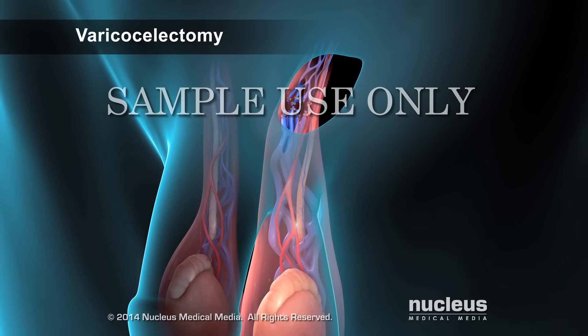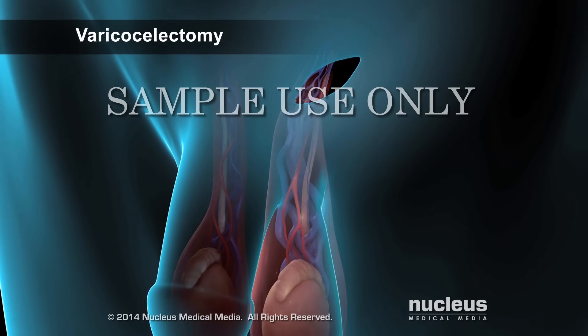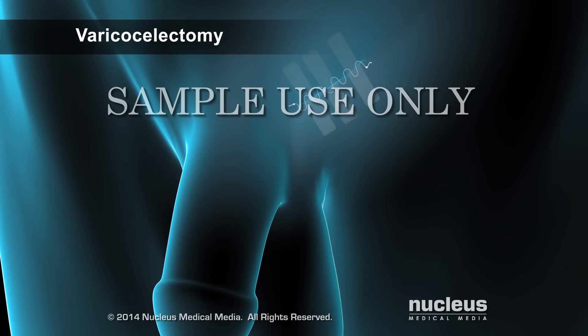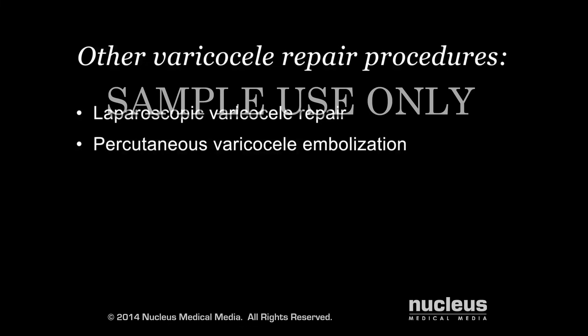The surgeon will finish the procedure by placing the spermatic cord back through the skin incision and closing the incision with sutures and skin closure tape. Other procedures that may be done to repair a varicocele include a laparoscopic varicocele repair or percutaneous varicocele embolization.